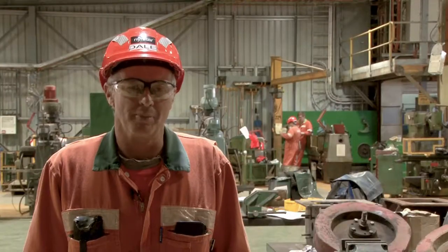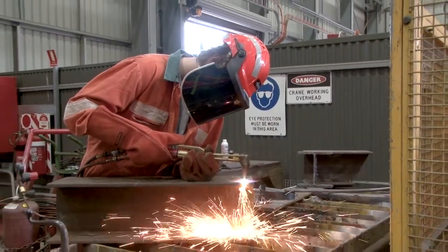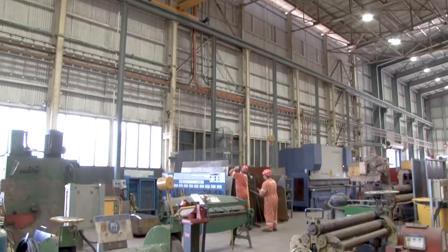You get involved with all the bigger jobs. Boilermakers spend a lot of their time in plant. They typically make the services work, build structures, stairways — a big variety of work.